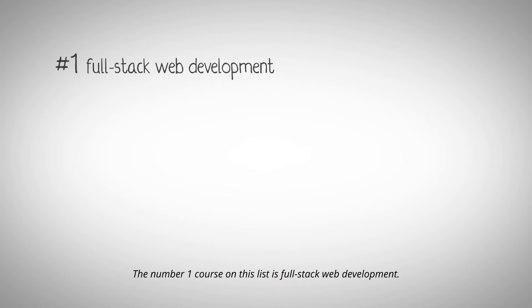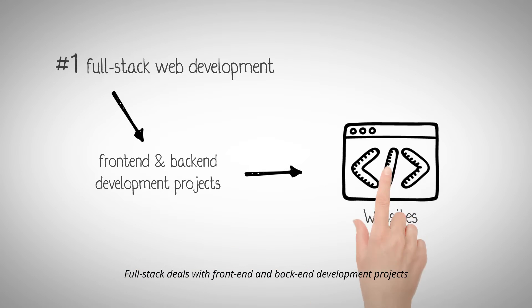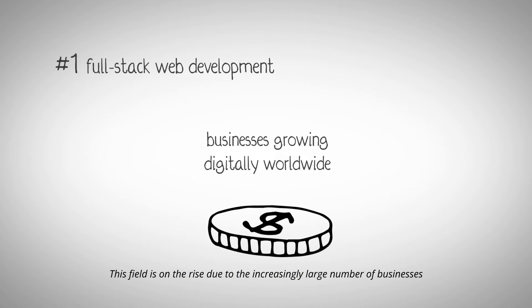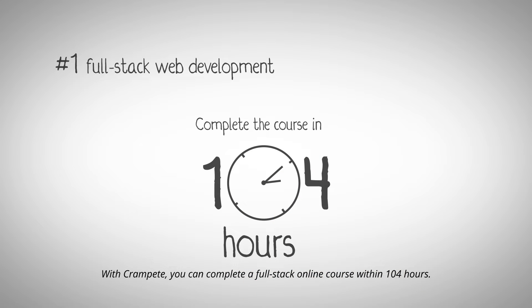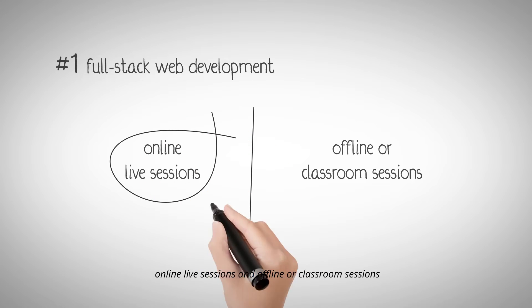The number one course on this list is Full Stack Web Development. Full Stack deals with front-end and back-end development projects for building websites. This field is on the rise due to the increasingly large number of businesses growing digitally worldwide. With Crampit, you can complete a full stack online course within one to four hours.